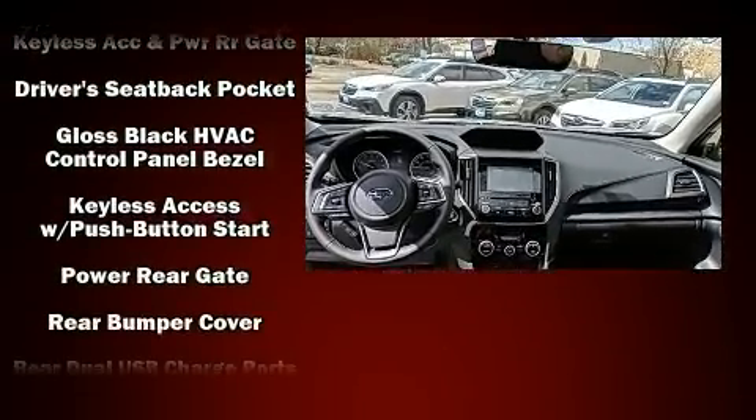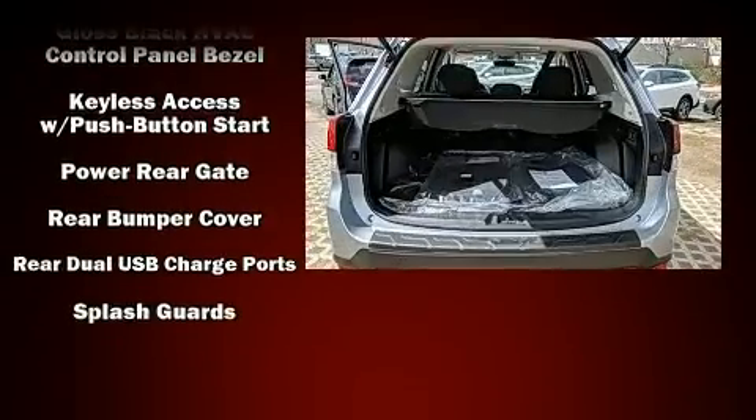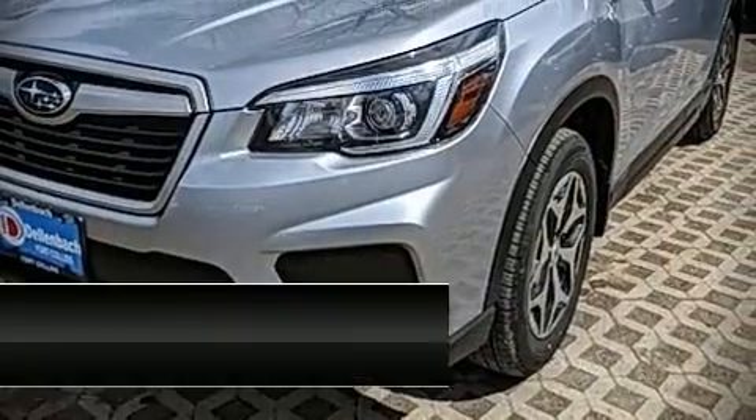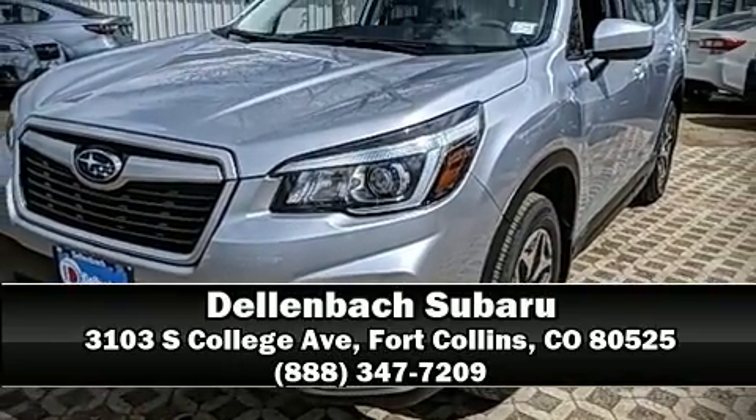Adaptive cruise control simplifies highway driving and enhances safety. Our experienced sales staff is eager to share its knowledge and enthusiasm with you — we are here to help you.